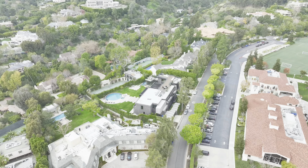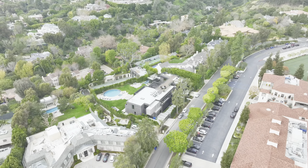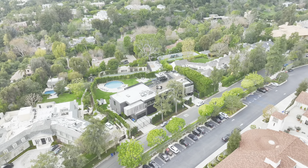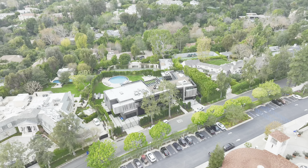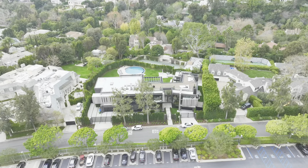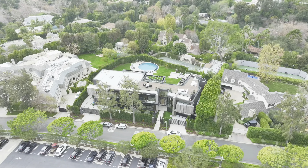Welcome back to another episode of Beverly Hills Real Estate, where we unveil the most exquisite properties in Los Angeles. We have a special treat for you as we delve into the world of opulence and sophistication with the Monocle, located at 615 Faring Road.